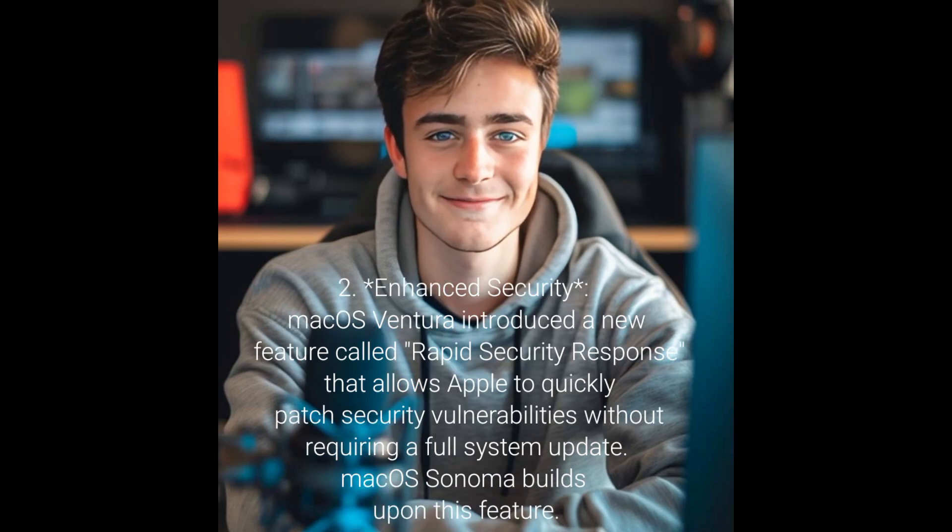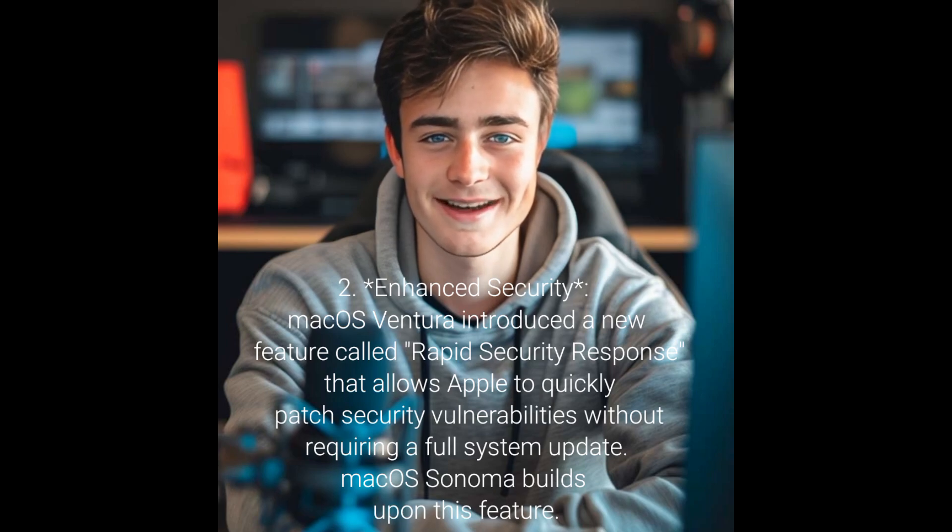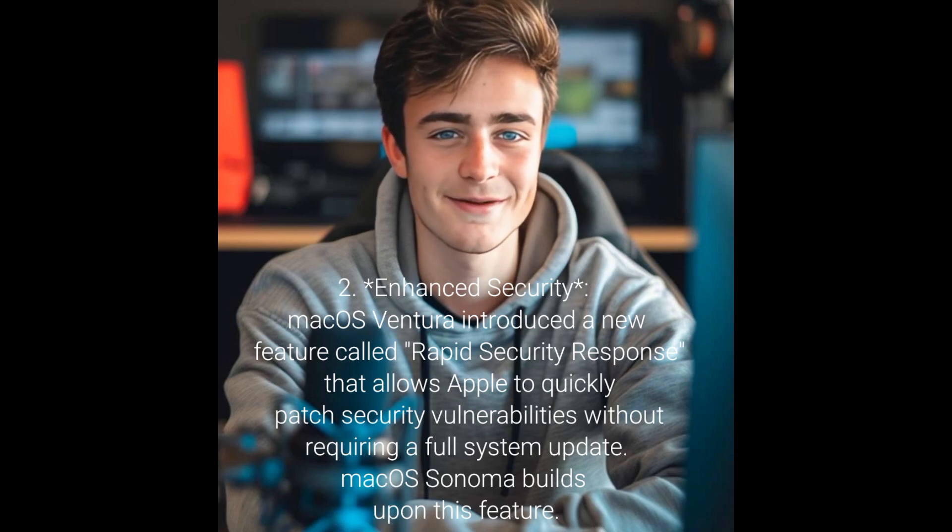2. Enhanced security: macOS Ventura introduced a new feature called Rapid Security Response that allows Apple to quickly patch security vulnerabilities without requiring a full system update. macOS Sonoma builds upon this feature.